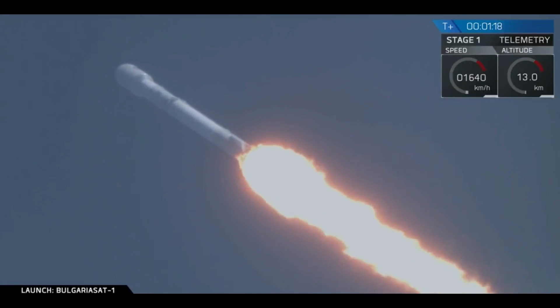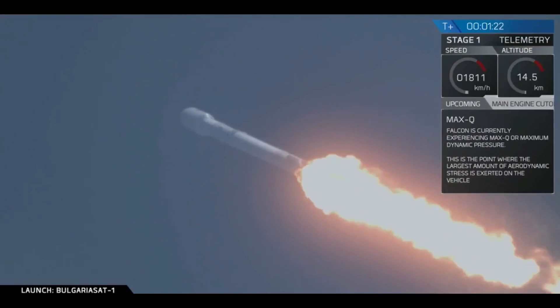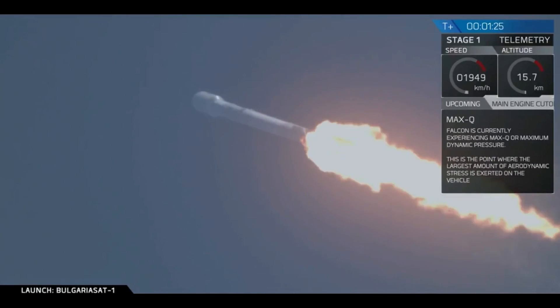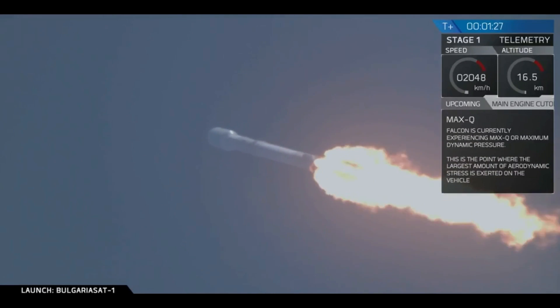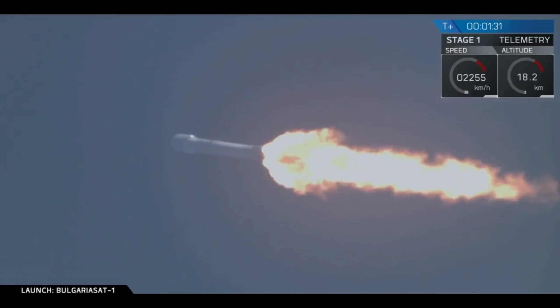We'll be passing through max-q. That is maximum aerodynamic pressure. We just crossed through it. That is one of the highest-stressed states on the rocket.